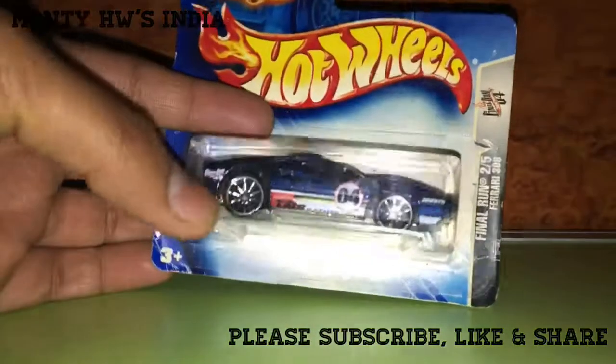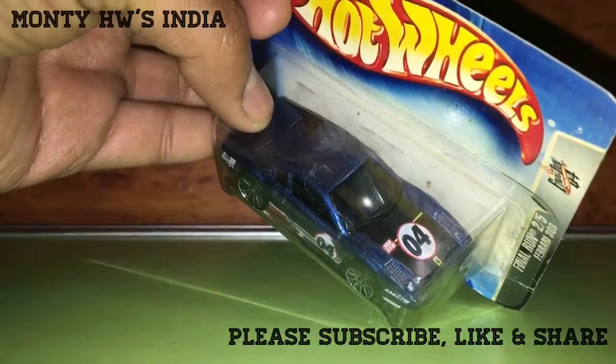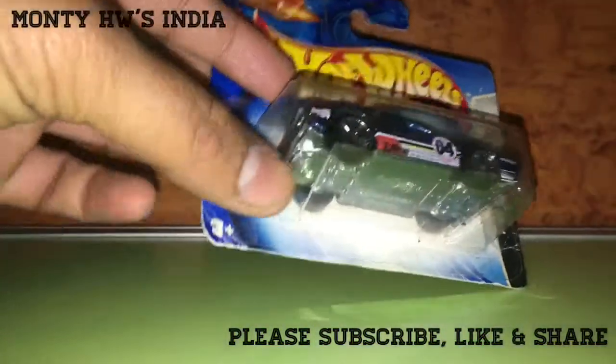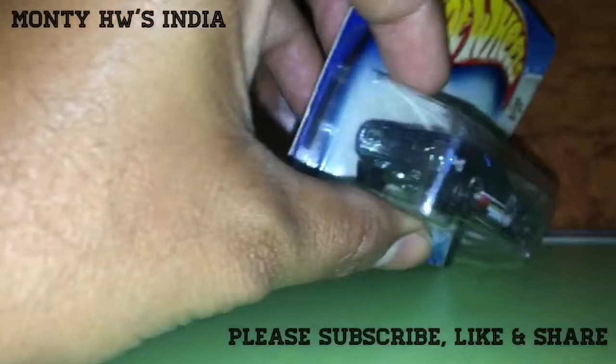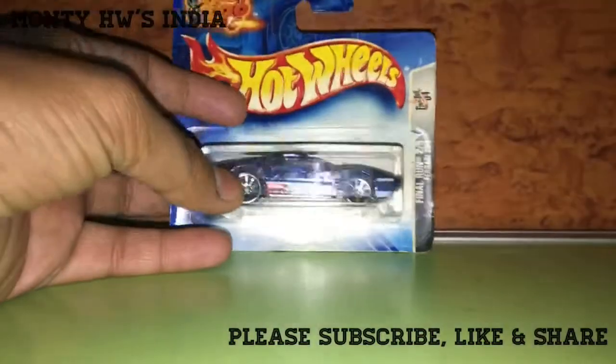You can see this is a blue Ferrari. There's a prancing horse temple on the front hood. This is a nice car, nicely detailed, with a metal base.